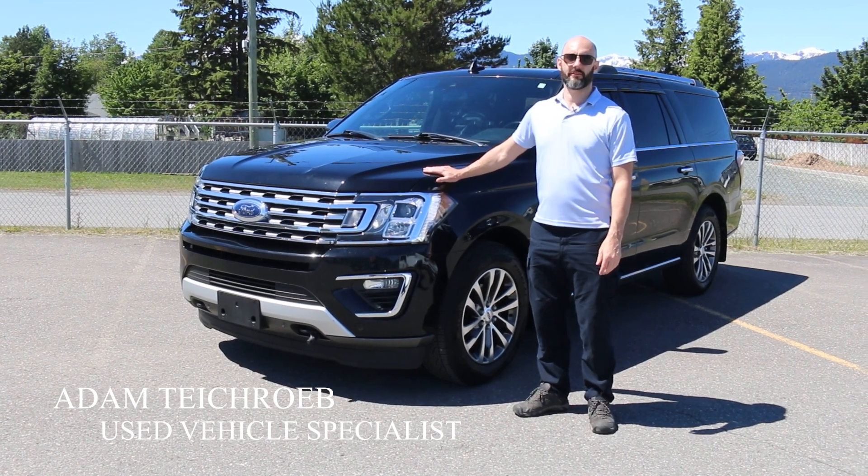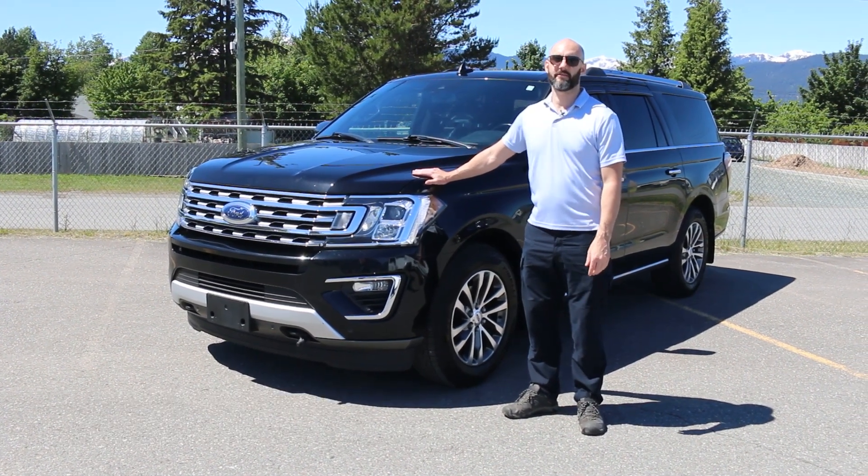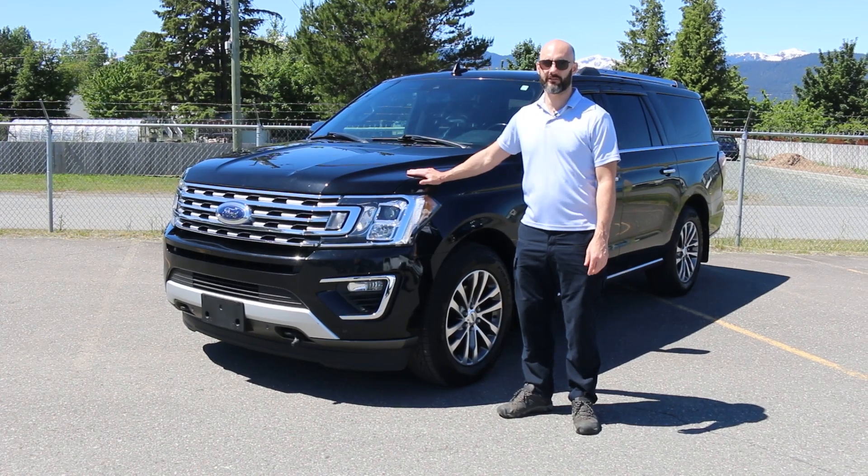Hi, I'm Adam from Totem Auto Group. We're here today to look at this 2018 Ford Expedition Limited Edition. Come take a look.